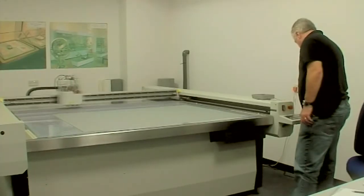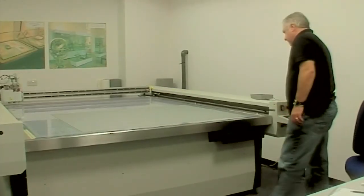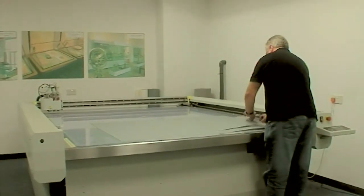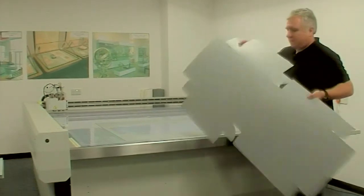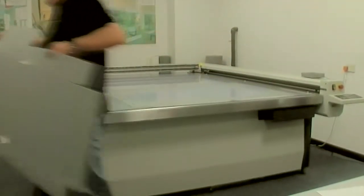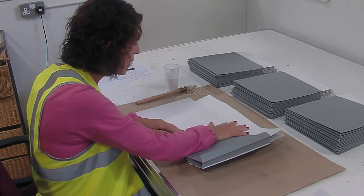We tailor make all of our boxes to ensure that whatever needs conserving stays archivally safe and in good condition for as long as required. Our commitment to craftsmanship and tradition is matched by an advanced product development program, to ensure that we continue to lead the market in innovation.